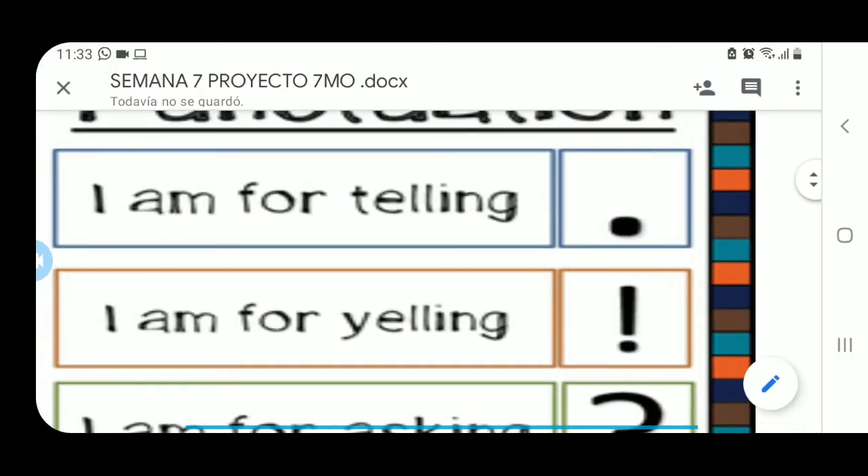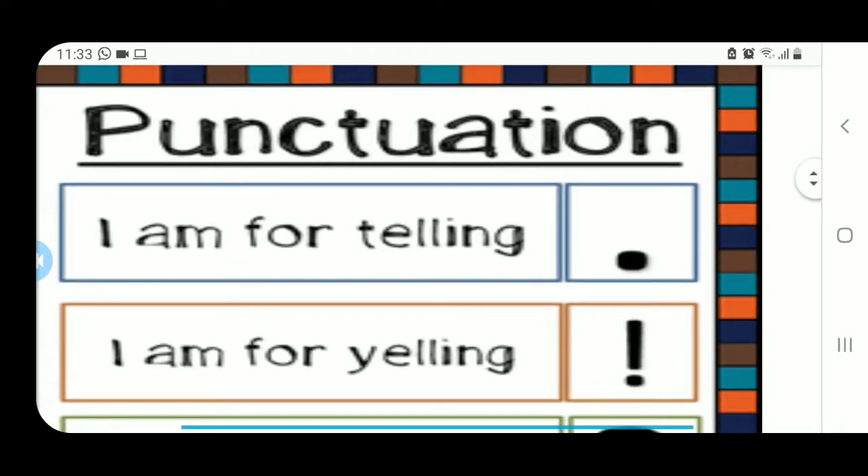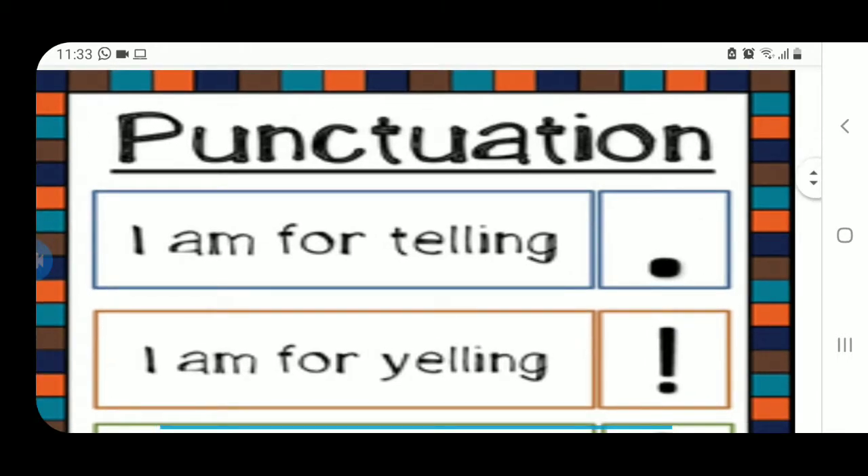We're going to learn what we're going to call period. We have the sign of the point, which we'll call period. A este lo llamaremos period.